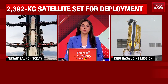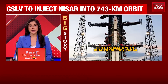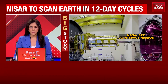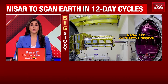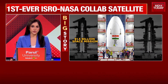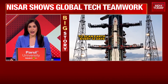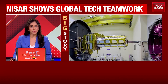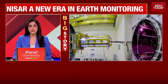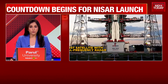Jointly developed by ISRO and NASA, the satellite will provide high-resolution, all-weather, day and night imaging of Earth. Developed at a cost of $1.5 billion, it marks the culmination of a decade of hard work. NISAR will scan nearly all of Earth's land and ice surfaces twice every 12 days, observing changes as small as a centimetre, collecting Earth observation data like no other NASA satellite before it.